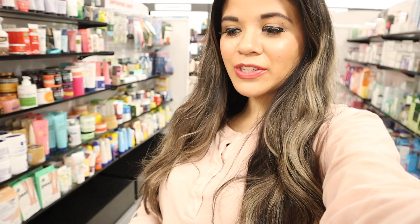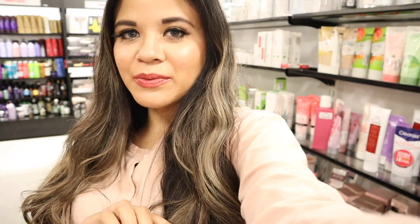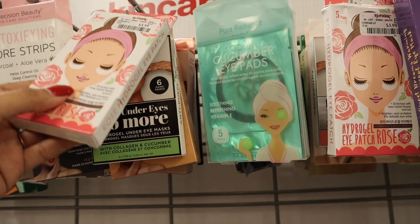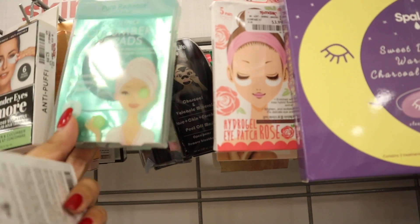I need to get away from the makeup section because I put way too much in my cart — probably over a hundred dollars just on makeup. Now it's time to look at skincare and face masks, which I love. I'll look at face masks first. I tried out these rose eye patches the other day — really good, only four dollars, I'm getting another one. There are also cool cucumber eye pads, you get five for only four dollars.